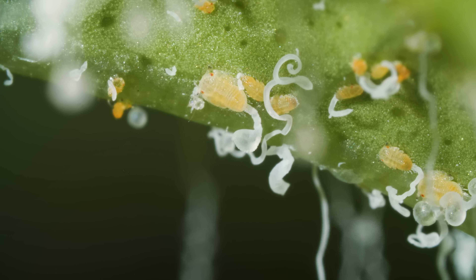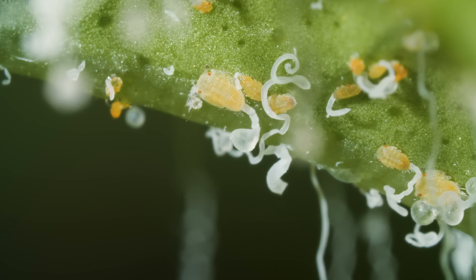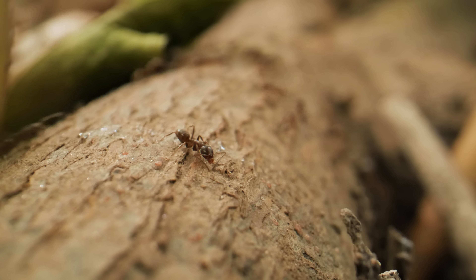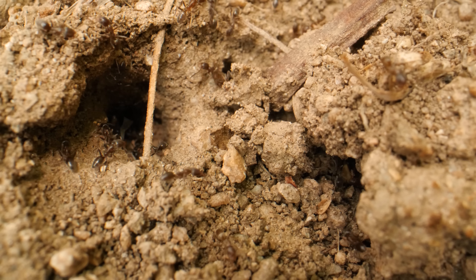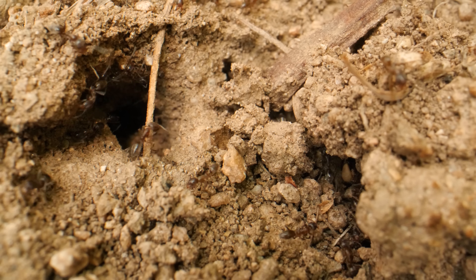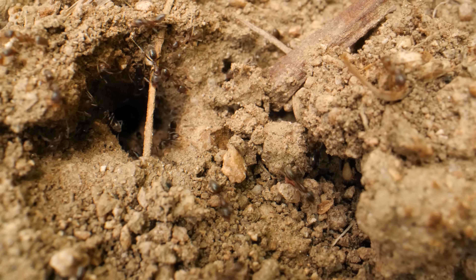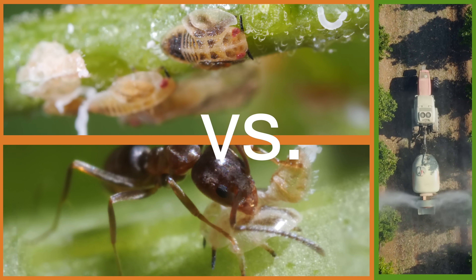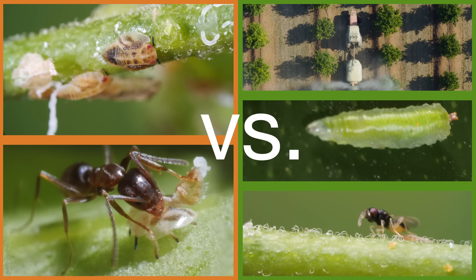Spraying leaves the trees undefended when the psyllids inevitably find their way back. Plus, spraying only gets at some of the ants, since most are safely underground at any one time. So let's recap: it's psyllids and their ant bodyguards versus citrus growers, predators, and parasites.